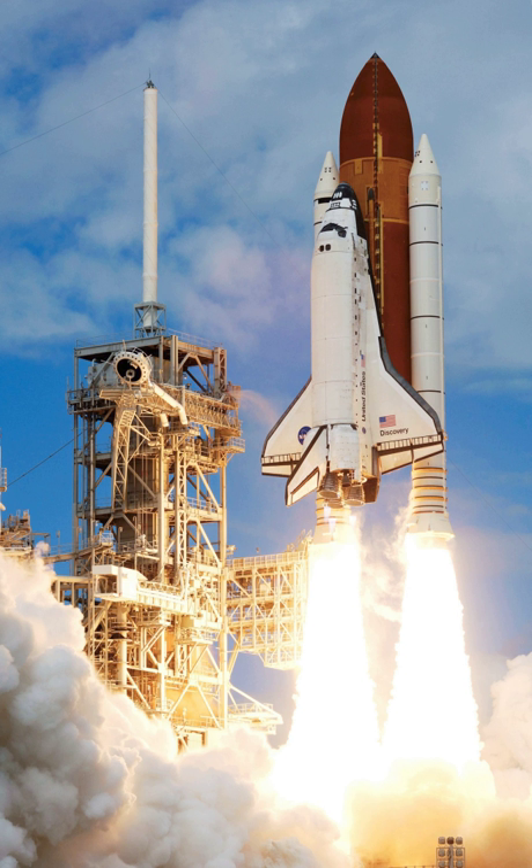Additional East Coast abort landing sites included: Myrtle Beach International Airport, South Carolina; Wilmington International Airport, North Carolina; Marine Corps Air Station Cherry Point, North Carolina; Naval Air Station Oceana, Virginia; Dover Air Force Base, Delaware; Bangor International Airport, Maine; Westover Air Reserve Base, Massachusetts; Bradley International Airport, Connecticut; Otis Air National Guard Base, Massachusetts; Pease Air National Guard Base, Portsmouth, New Hampshire.